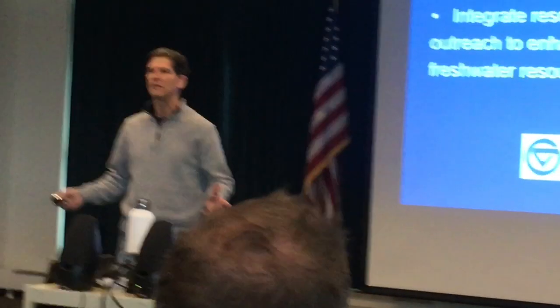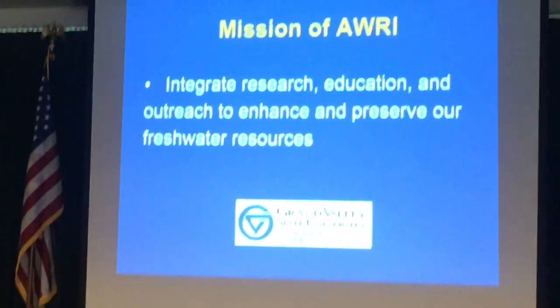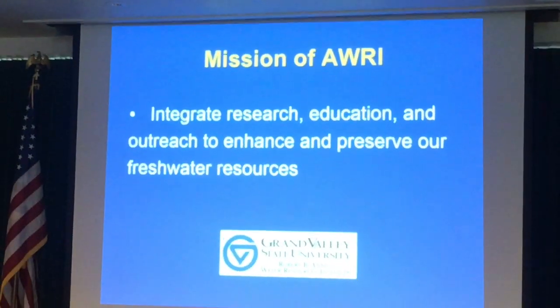So as I go through this, don't wait for the end. If you have a question, just yell it out. I know Farm Bureau is not shy.